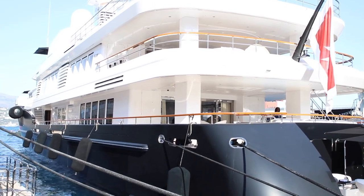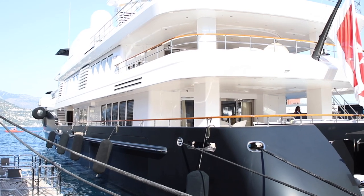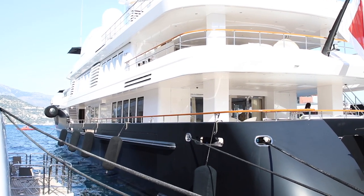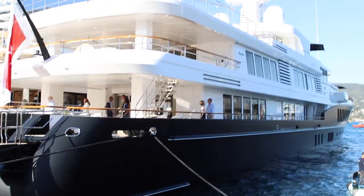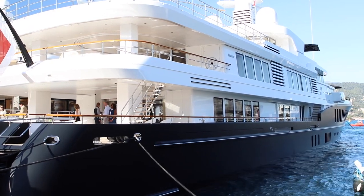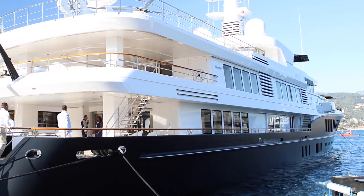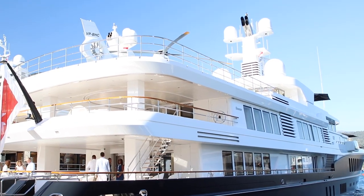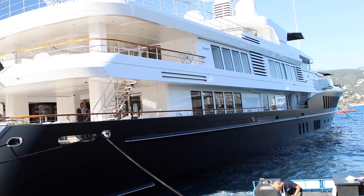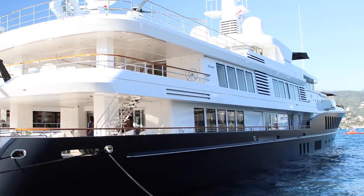It has a crew of 21 and can sleep 12 guests across seven cabins. The owner is Augusto Perfetti, who owns the Air chewing gum brand in Italy. So this is what chewing gum buys you. There's a helicopter up on the top deck — I think it's a Eurocopter but can't see enough to be sure. It has a matte black hull as well, which you don't see very often. It cost 120 million US dollars to build.